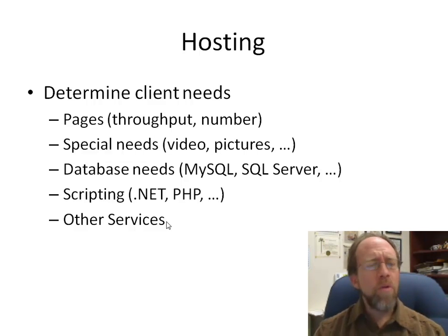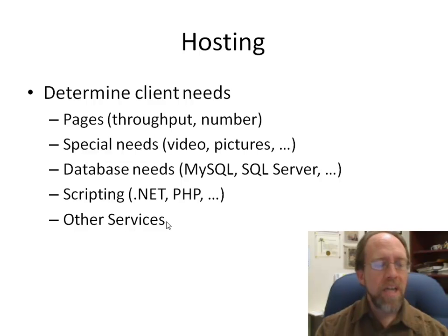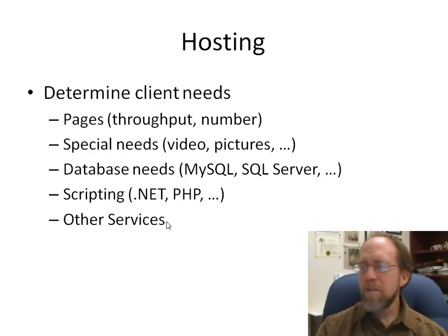Then there's a whole host of other services you may need: a marketplace, inboxes, mail services, shopping carts — all things you need to find out from the client whether you're going to need them, and then make sure your hosting has the capability to support them.